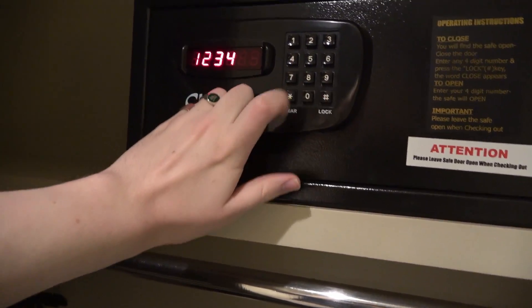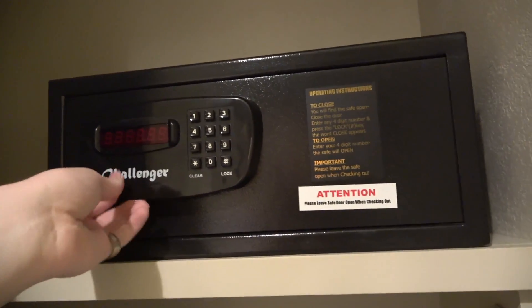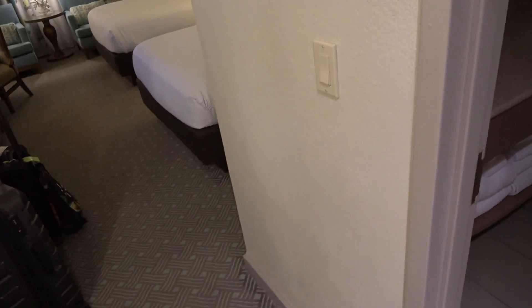Anyway, we can test the safe. It takes a minute to lock. It doesn't say anything about it being closed, but it is locked. The safe thankfully does work, but that's a little bit not the best start coming into a place like this that is supposed to be luxury.